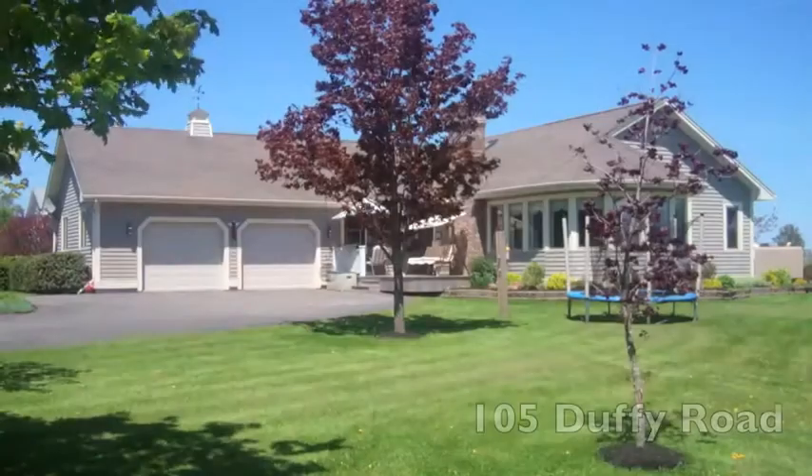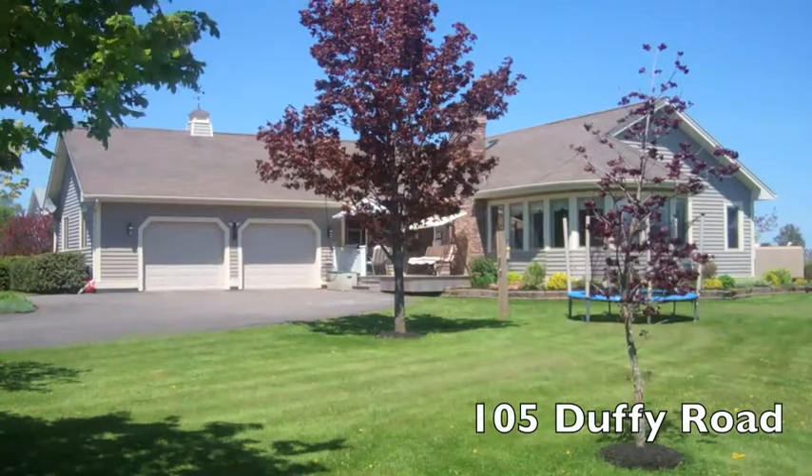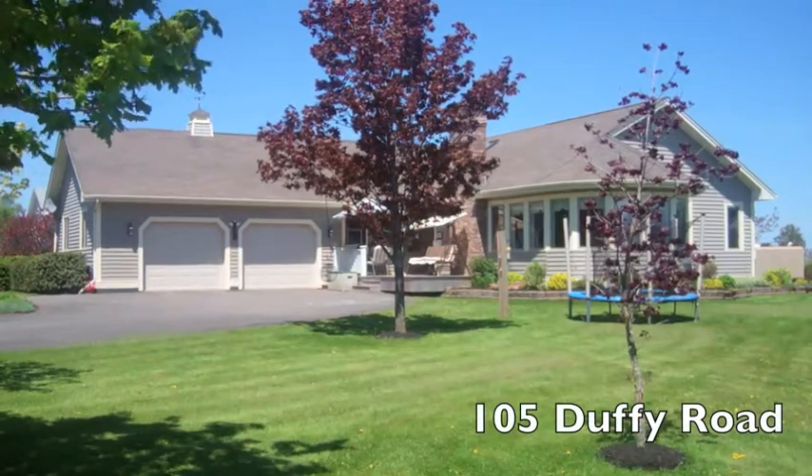Hi, I'm Steve Yosten, Carol and Steve, Co-Bank of Parker Realty. We'd like to introduce you to this property we just listed at 105 Duffy Road in Stratford. 105 Duffy Road is a three bedroom, two bath home with a large attached double garage in a popular Stratford location.